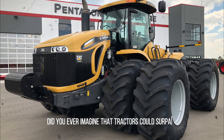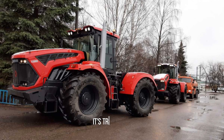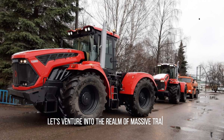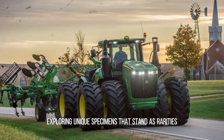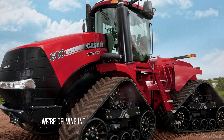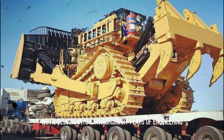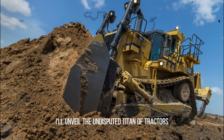Did you ever imagine that tractors could surpass even the size of quarry trucks? It's true! Today, let's venture into the realm of massive tractors, exploring unique specimens that stand as rarities in the world of machinery. Forget the ordinary, we're delving into extraordinary feats of engineering. And to cap it off, I'll unveil the undisputed titan of tractors.